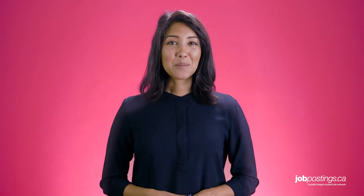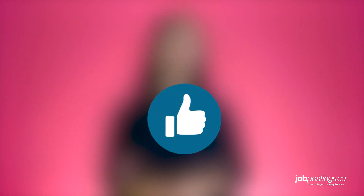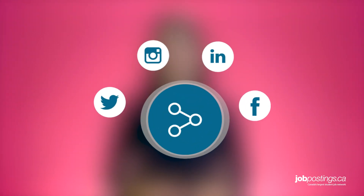Thanks so much for watching this jobpostings.ca job hunt video. Be sure to leave a comment below to tell us what you thought about today's career tips. Maybe you have a couple of your own that you'd like to share. And if you have any questions about this video or have requests for future job tip videos, please let us know and we'll do our best to answer everybody. In the meantime, if you liked this video, please click the like button and share it with your friends. And don't forget to click the subscribe button below.